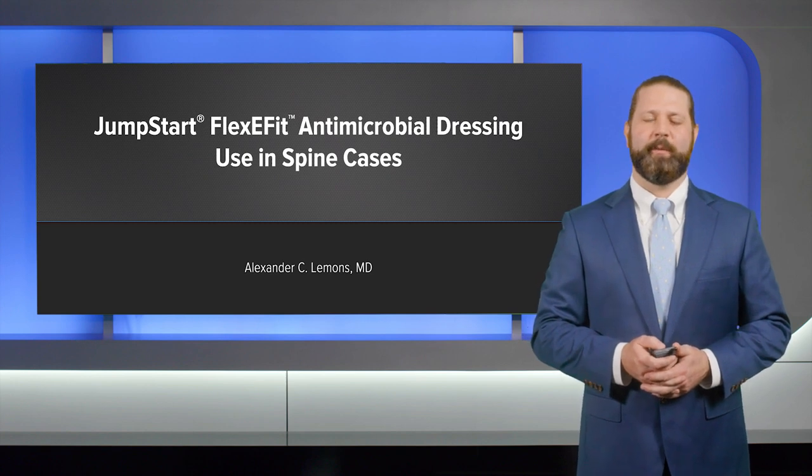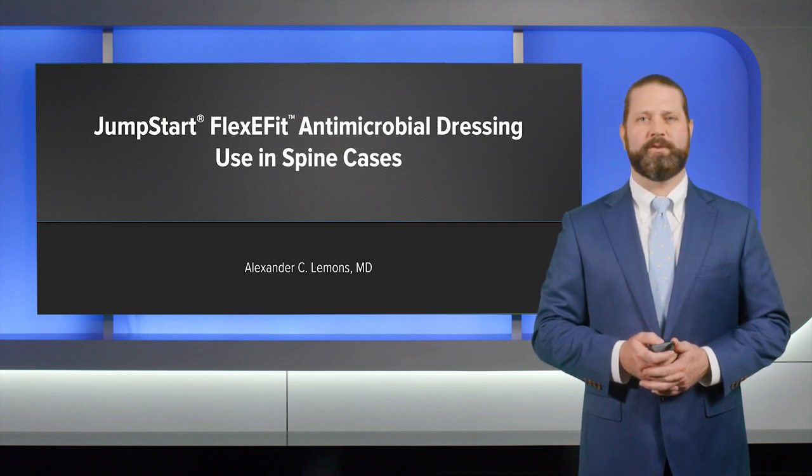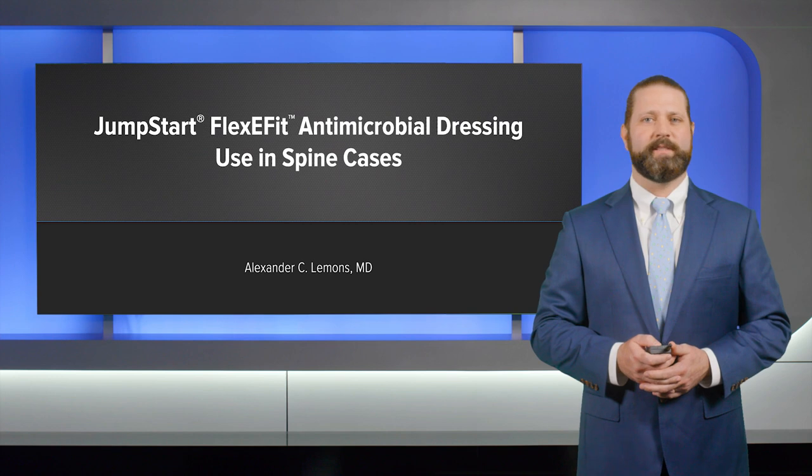Hello, my name is Alex Lemons. I'm an orthopedic spine surgeon in Pinehurst, North Carolina. Today we're going to talk about the Jumpstart Surgical Dressing and specifically the FlexiFit product for use in spine care.